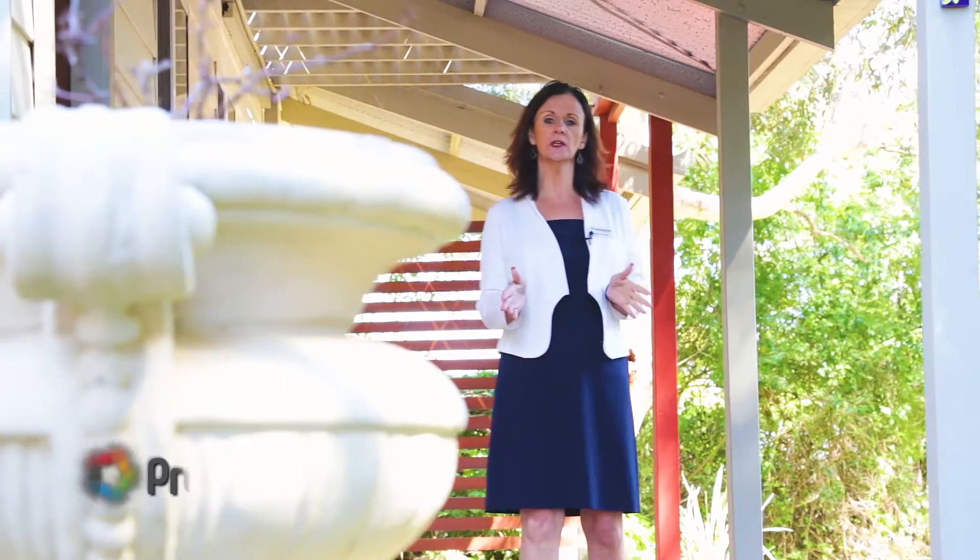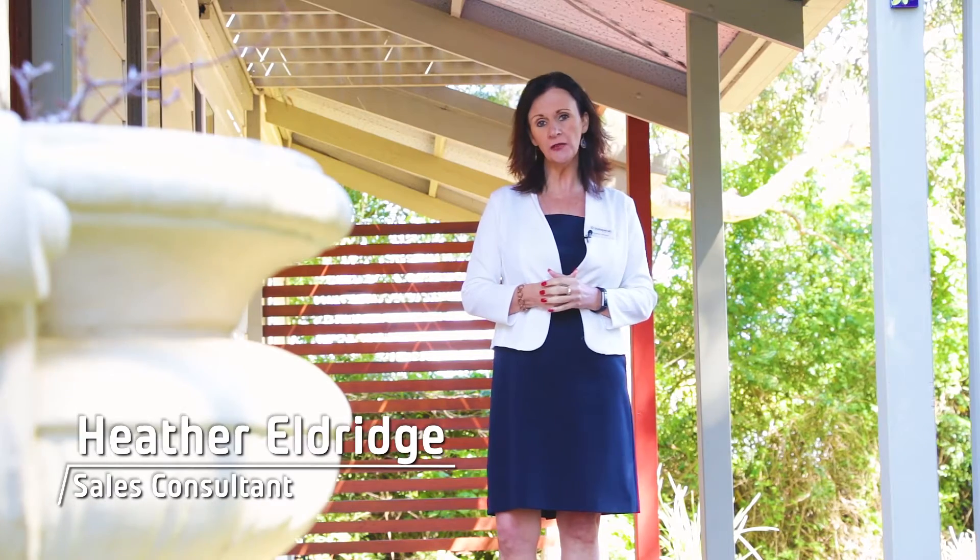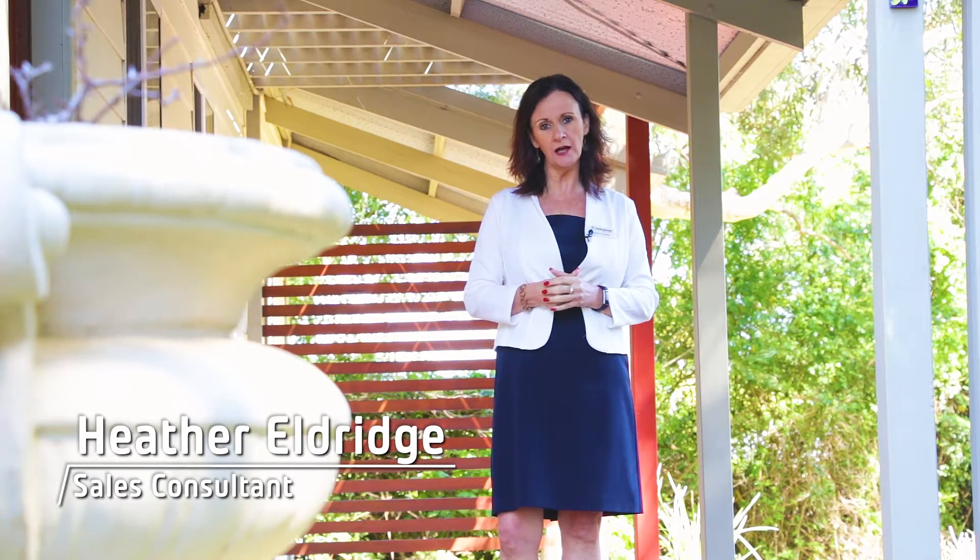A charming country cottage nestled in amongst nature's beauty. Hi, I'm Heather Eldridge from Professional Stirling Clark. I'd like to welcome you here to 8 Roberts Place in Greenmount.